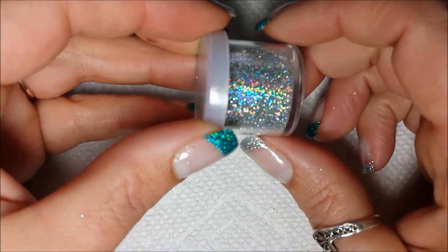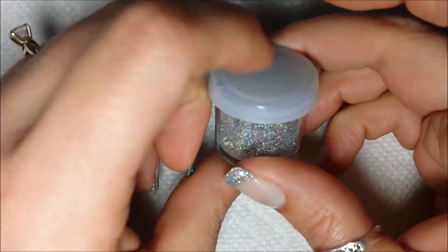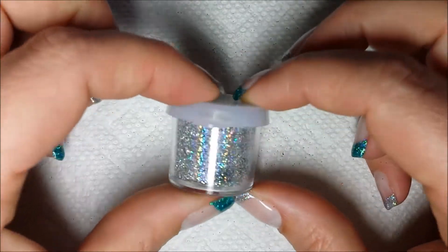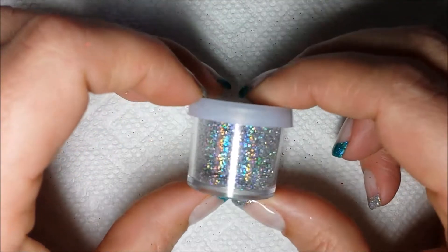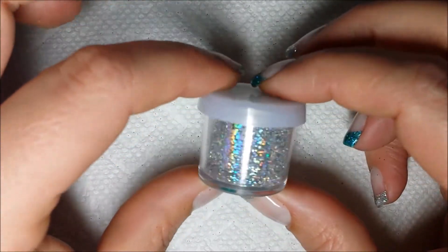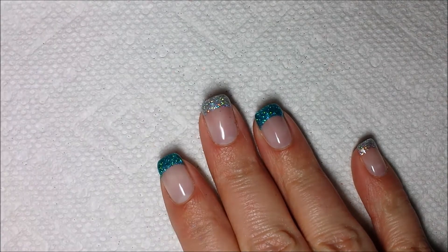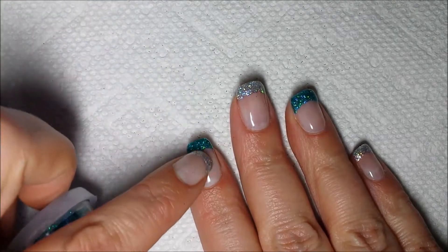Here we have the silver holo. I purchased these little containers from the dollar store — I find it's easier to contain and use if they're in little containers with lids, then I can scoop and do whatever I need. But look how holographic that is with the silver holographic, and that's what I have on these fingers right here. And here's the teal that I have on this finger here.